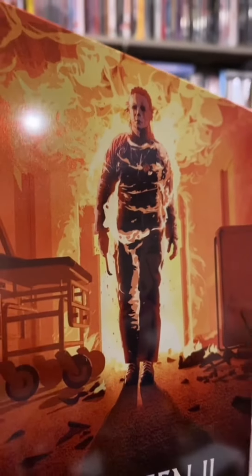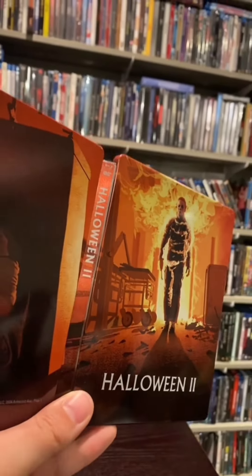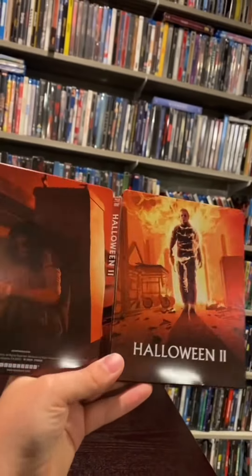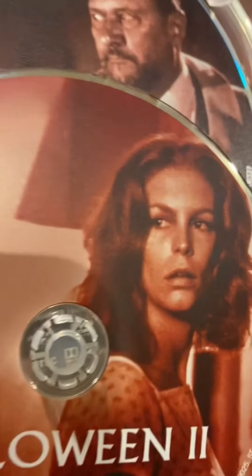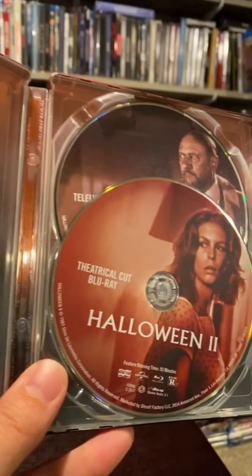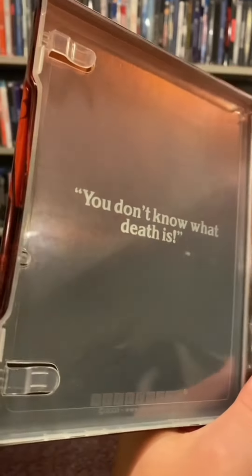Now let's go to the Scream Factory sequel steelbooks. Here is Halloween 2 — my favorite of the sequels. I love how much of a slasher this is, set in a hospital — a great setting. This steelbook is phenomenal. Love the image. It comes with two cuts of the film: the theatrical and the TV cut, which is always nice to see. And then there's always a quote on these Scream Factory releases: 'You don't know what death is.'